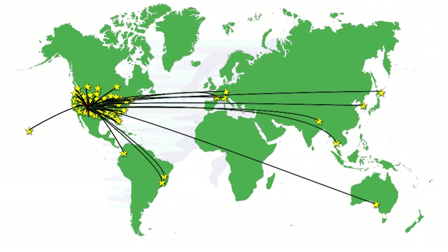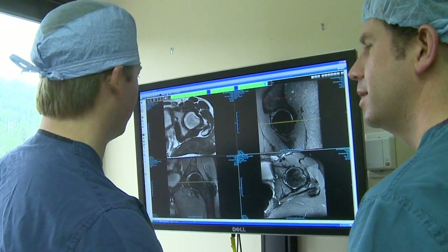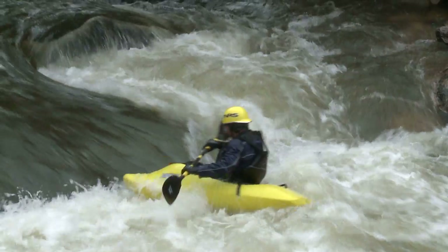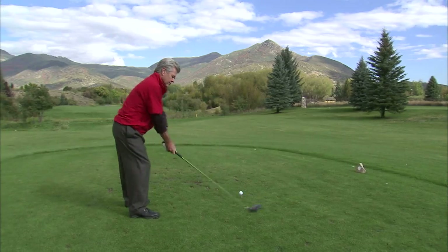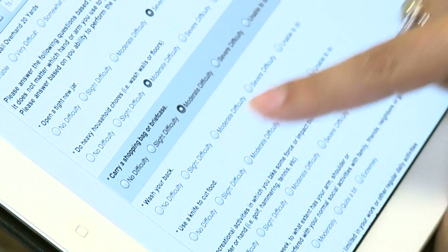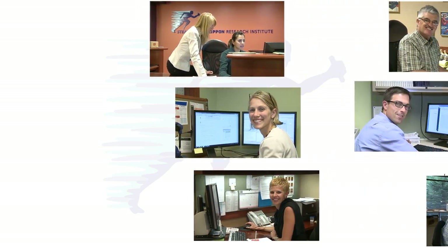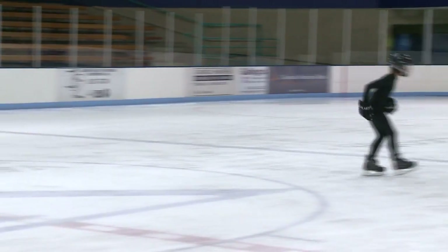Their knowledge and expertise contributes to the body of research that improves care for all people with joint disease, preserving their ability to play their sport or do their job, and to maintain a long, active life. We have extended our research internationally, modernized our facility, recruited top talent, and broadened our focus to include early causes of joint disease.